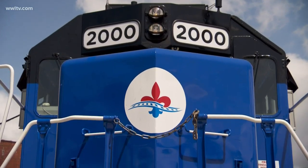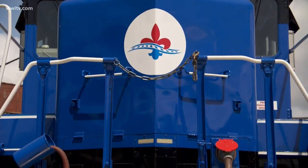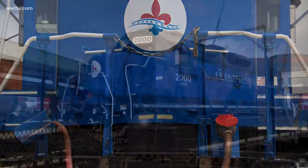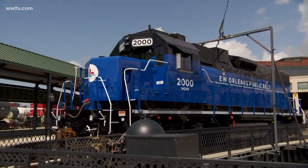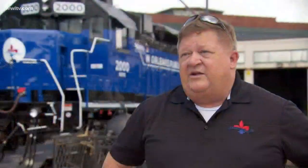It looks good. It's good for the environment. This is a Tier 1 locomotive that reduces its fuel consumption by 25% over our existing fleet. It also reduces nitrous oxide out of the air — the technology in the engines is going to reduce 40% of the nitrous oxide going out.